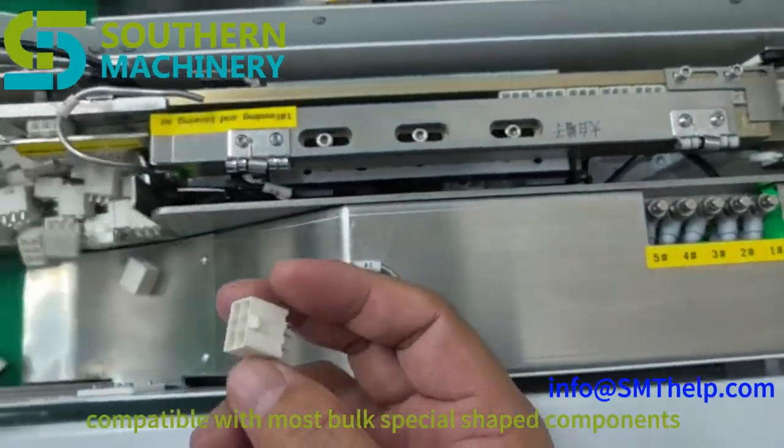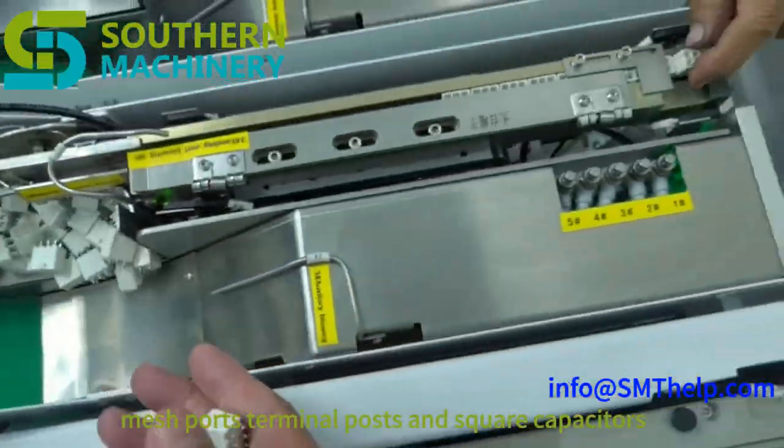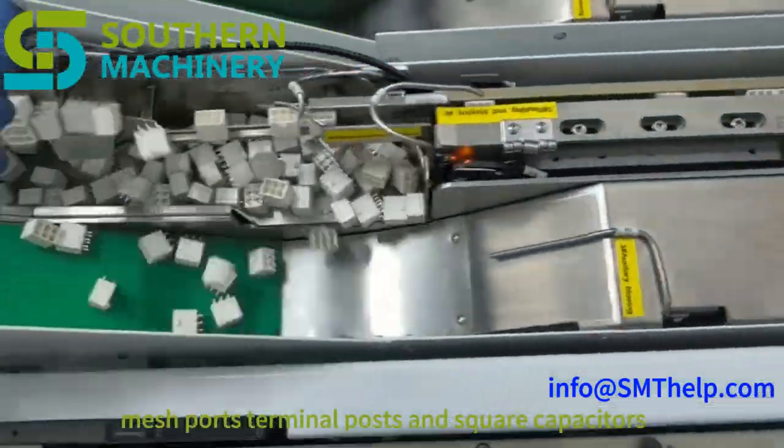Versatile component handling: compatible with most bulk special-shaped components. Ideal for connectors, buzzers, mesh ports, terminal posts, and square capacitors.